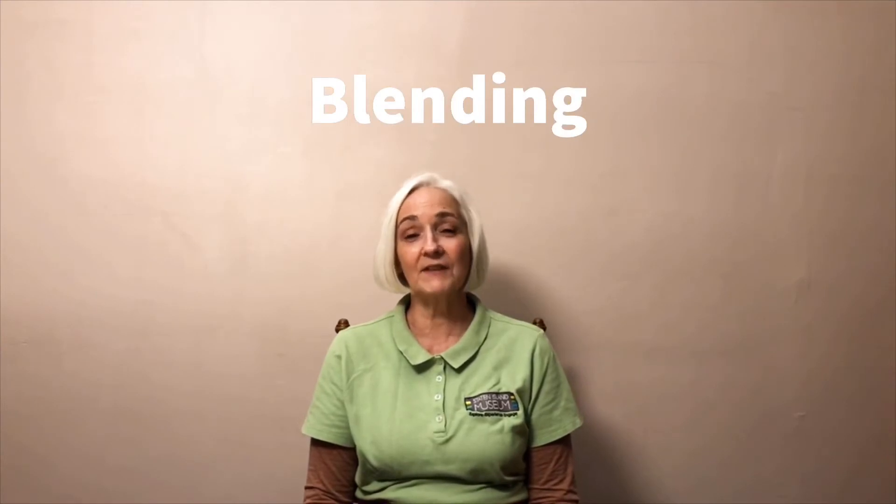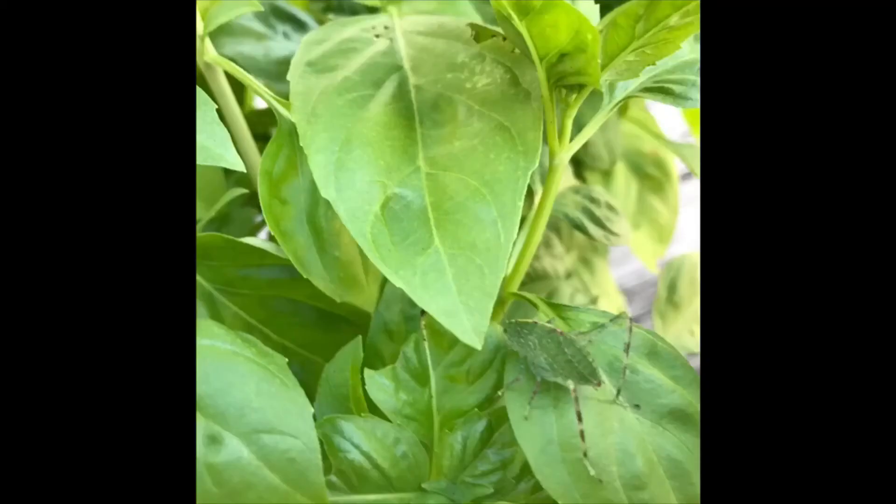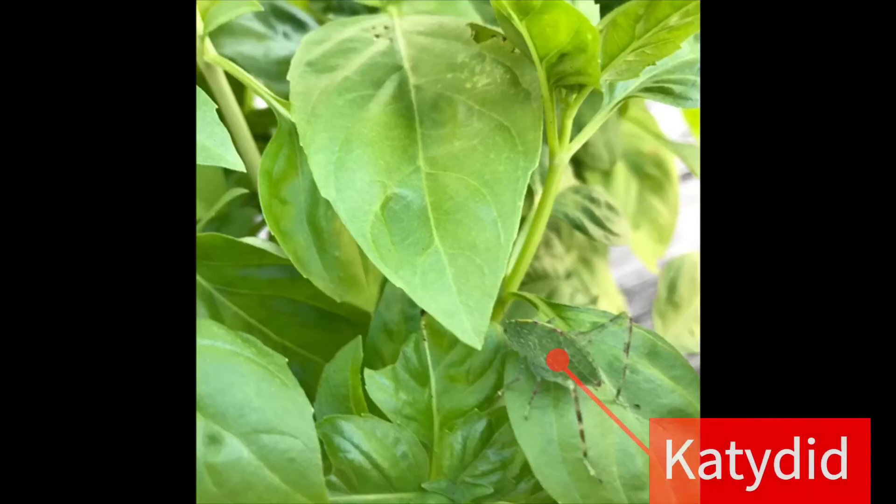There are four main types of camouflage that animals use. Blending is when the colors of an animal's body match its surroundings. Do you see something hiding in this picture? Some animals use camouflage to hide from their predators, while others use it to go unnoticed as they search for food for their dinner. We saw color blending in the picture of the katydid. The insect's green body blended in with the green basil leaves in my garden.